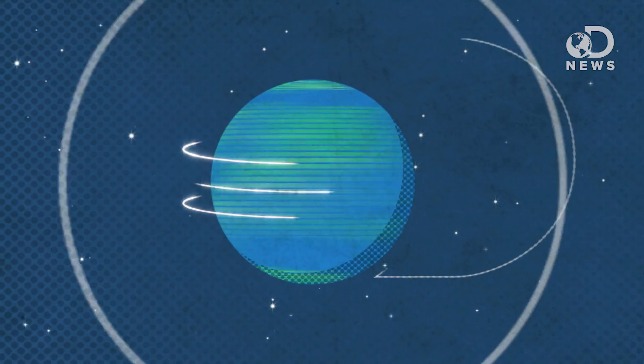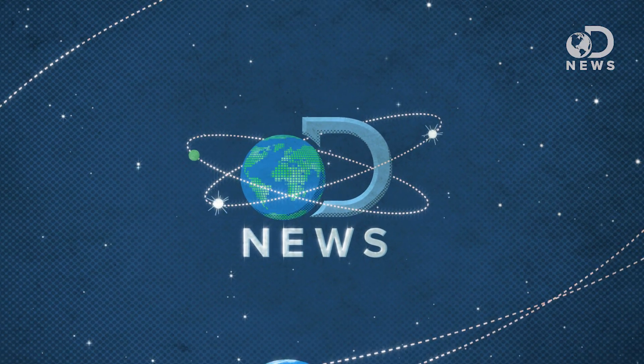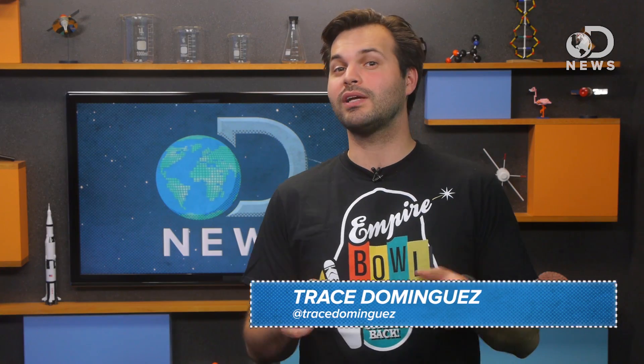We have built a universe matrix — and we did it without Keanu, by the way. It's everything astronomical scientists could ever want, mostly, which has led them inexorably here. Howdy y'all, Trace here for DNews with your weekly space update.